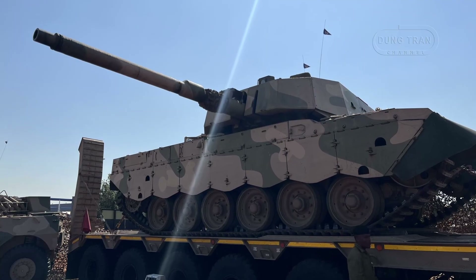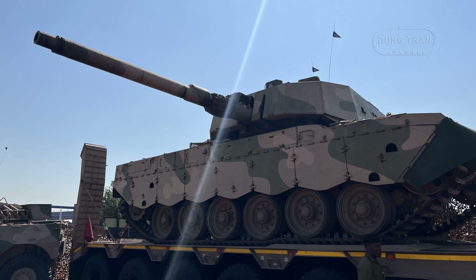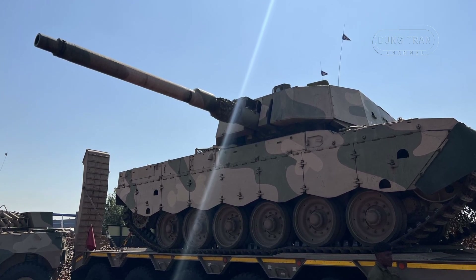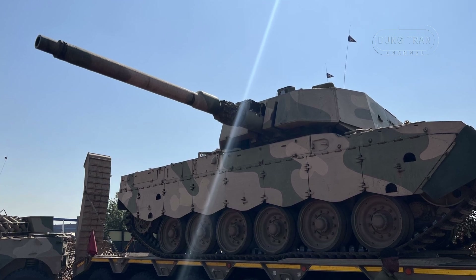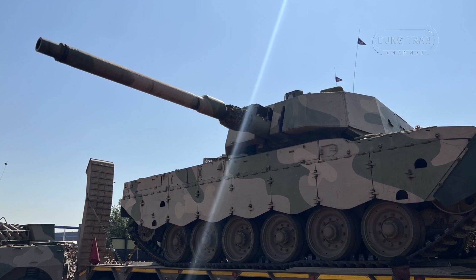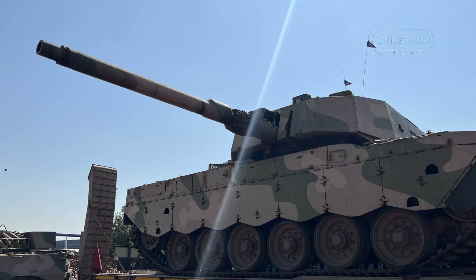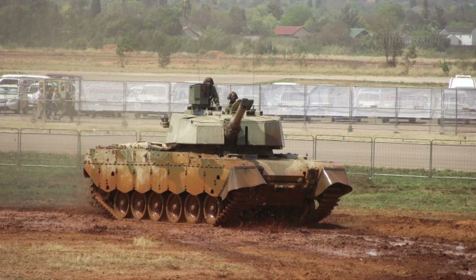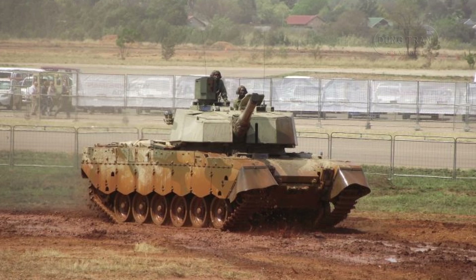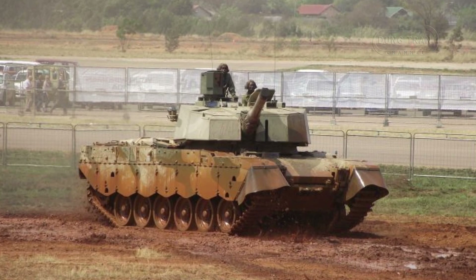The Oliphant Mk II retains the same 105mm GT3B rifled gun from the Mk I series, but has been upgraded to support a wider variety of ammunition types, including armor-piercing fin-stabilized discarding sabot, high-explosive squash head, high-explosive anti-tank, and white phosphorus rounds. The main gun has an effective range of 3,000 meters with APFSDS rounds and up to 7,500 meters with HESH and WP rounds.